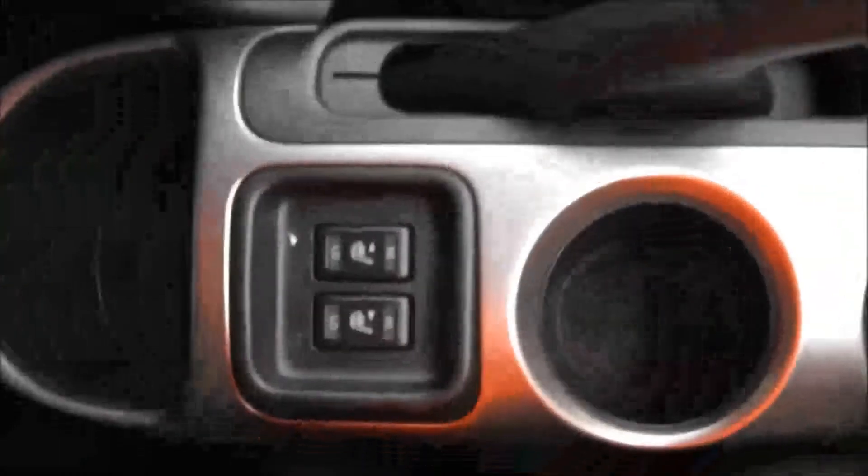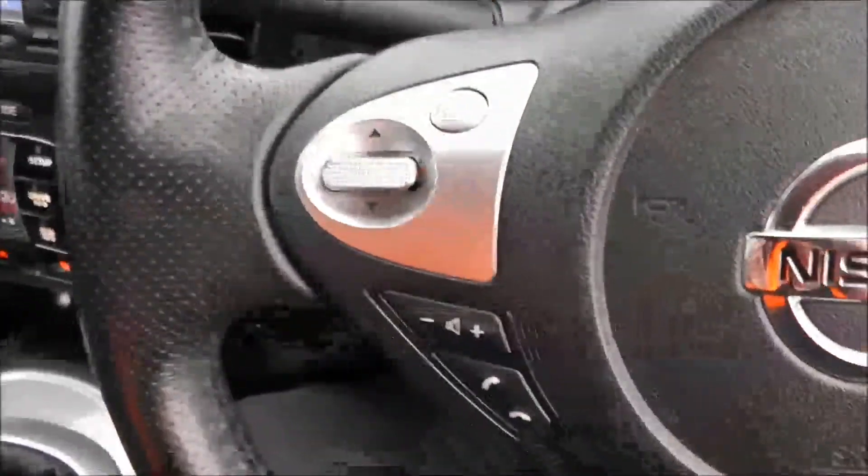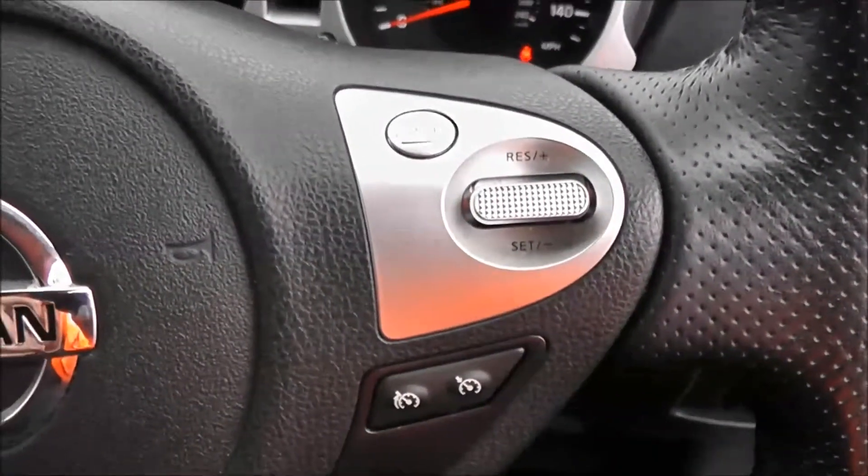Moving back, you have various forms of storage, including heated seats for both front seats. On the steering wheel, you have various audio controls, as well as your Bluetooth connectivity, and everything to do with your cruise control.